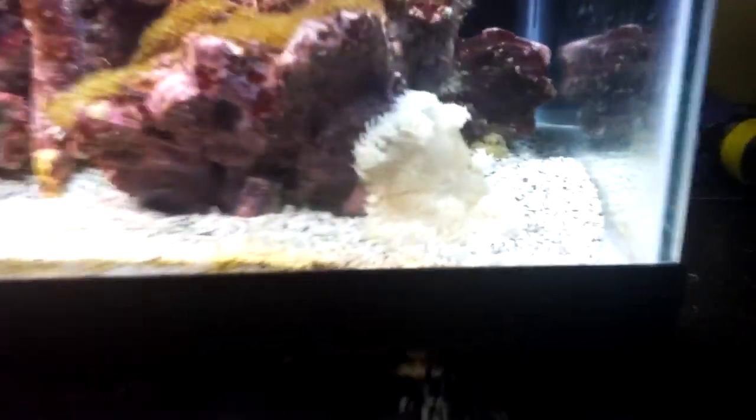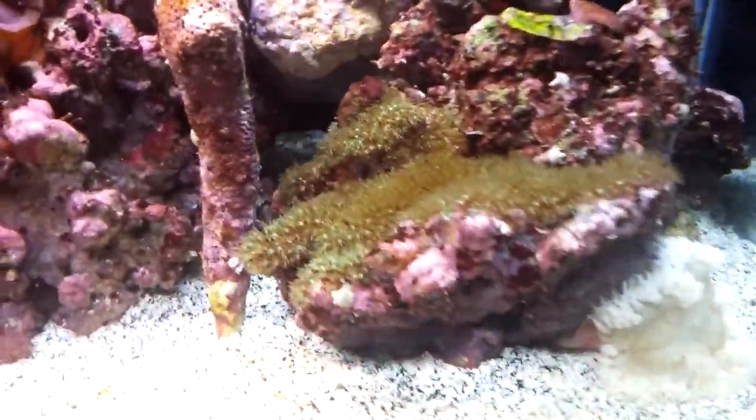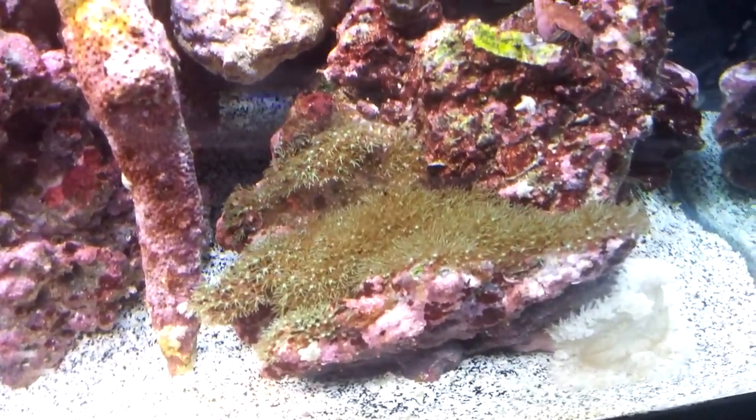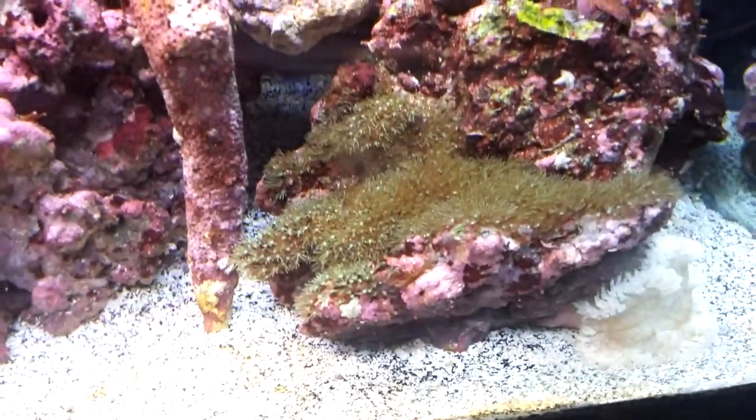My flower anemone is still doing good. My GSPs are really starting to cover this rock — it's starting to look pretty neat.